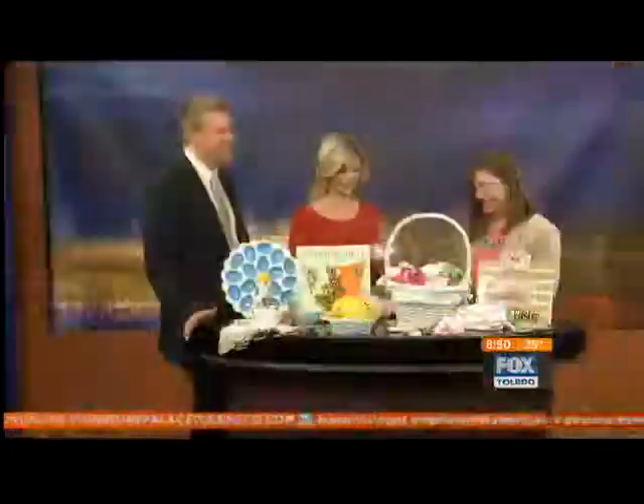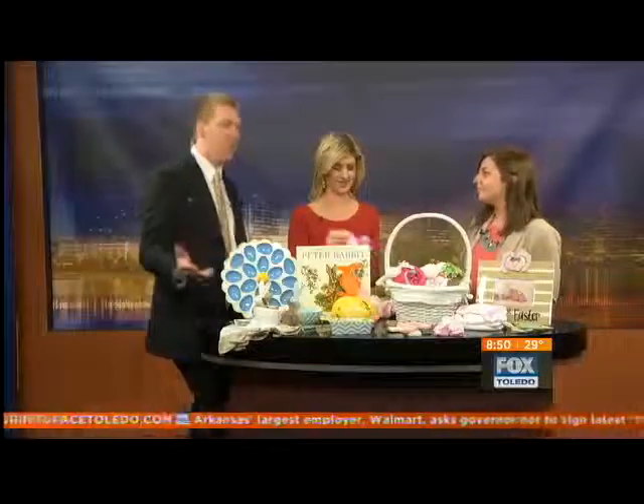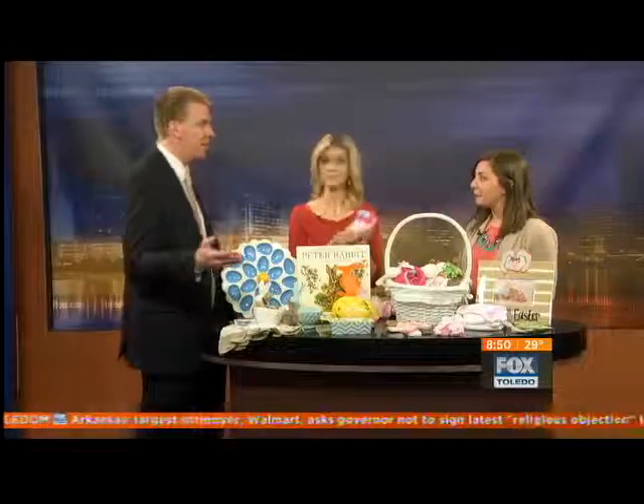We'll put some cowbells on them! Now obviously there are a lot of traditions that come along with Easter and each family's a little bit different. You were talking about something called the golden egg...